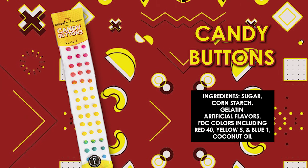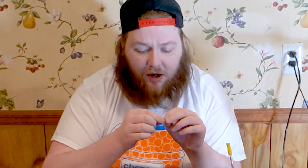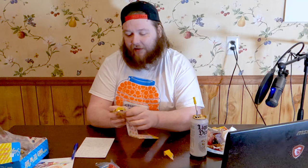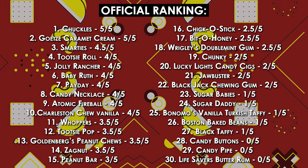Our penultimate candy — candy buttons. What are candy buttons? Why do they exist? There's a lot here — we got two entire sheets. Break one off. I don't know — it's got the paper on it. It has no flavor, not even a hint. They're too small to get any joy out of them. I'm going to say no — that's stupid. Candy buttons are getting a one and not a zero — but it's not good.